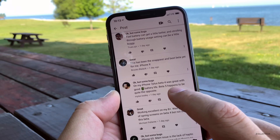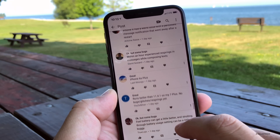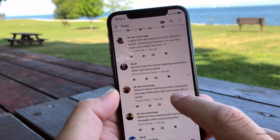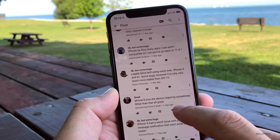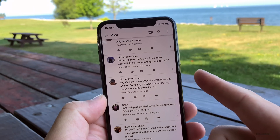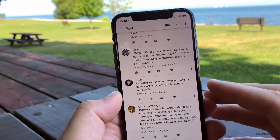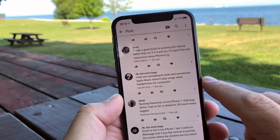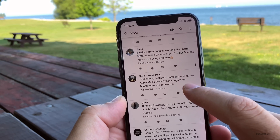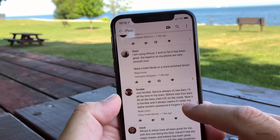iPhone 7 Plus: Beta 4 was great with good battery life, but Beta 5 happens to be quite the opposite, although performance people are saying is really good. iPhone X had a weird issue with persistent message notifications that went away after a restart. I find I have to restart my iPhone X probably once every couple of days — with Beta 4 it was once every day. One user had one springboard crash, and sometimes Apple Music doesn't play songs when headphones are connected.